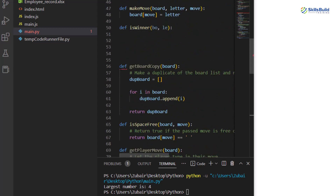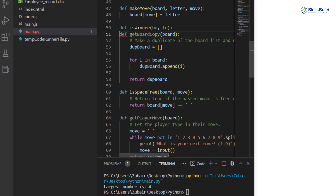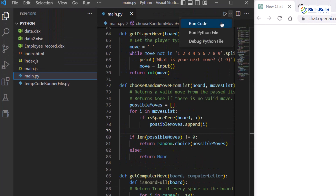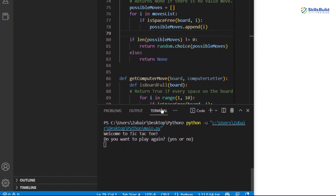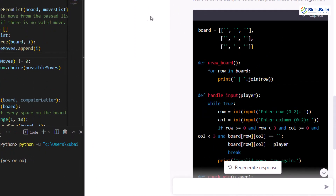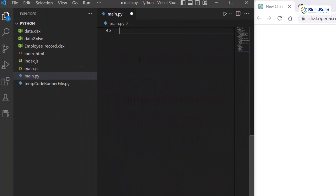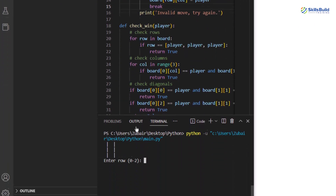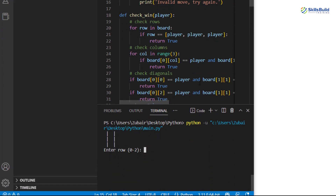There's one more error at the top to remove. After fixing that, let's run the program — and here we have 'Welcome to tic-tac-toe game.' Now I'll copy the code generated by ChatGPT, paste it in, save and run it. The program is up and running with no problem.